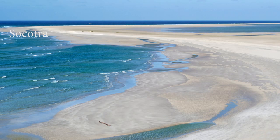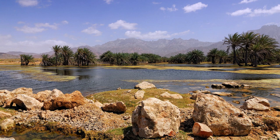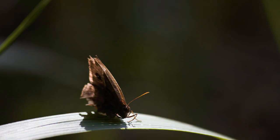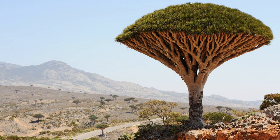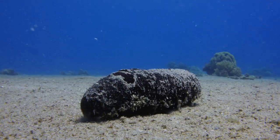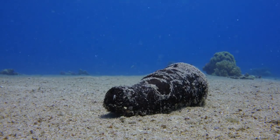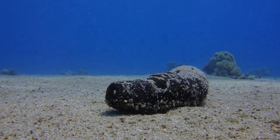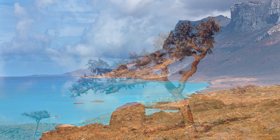We continue our tour with Socotra, a remote island in the Arabian Sea belonging to Yemen. Socotra is famous for its unique biodiversity in the world, with endemic plants and animals that look like they came out of a science fiction movie, such as the dragon blood tree or the sea cucumber. Socotra has been called the strangest island in the world and offers an incredible scenery different from any other place on Earth.